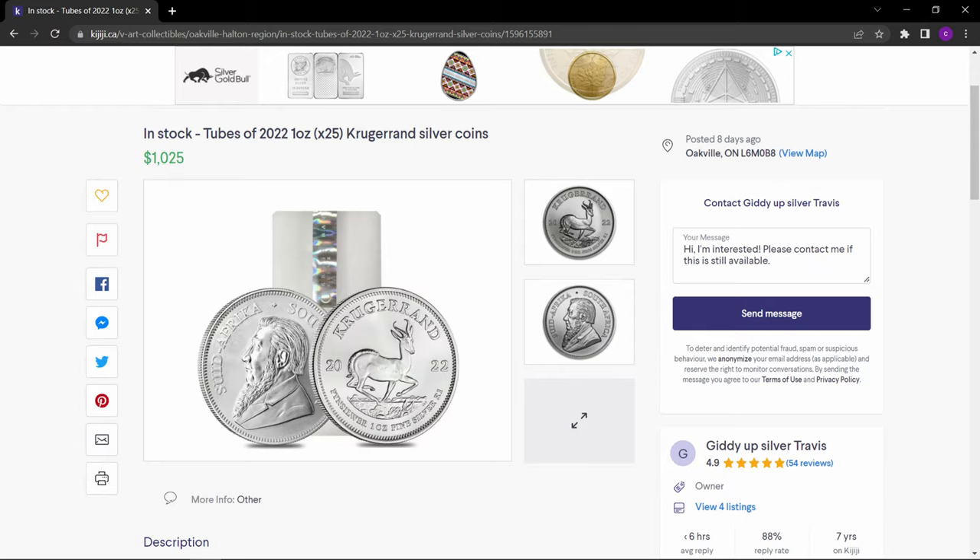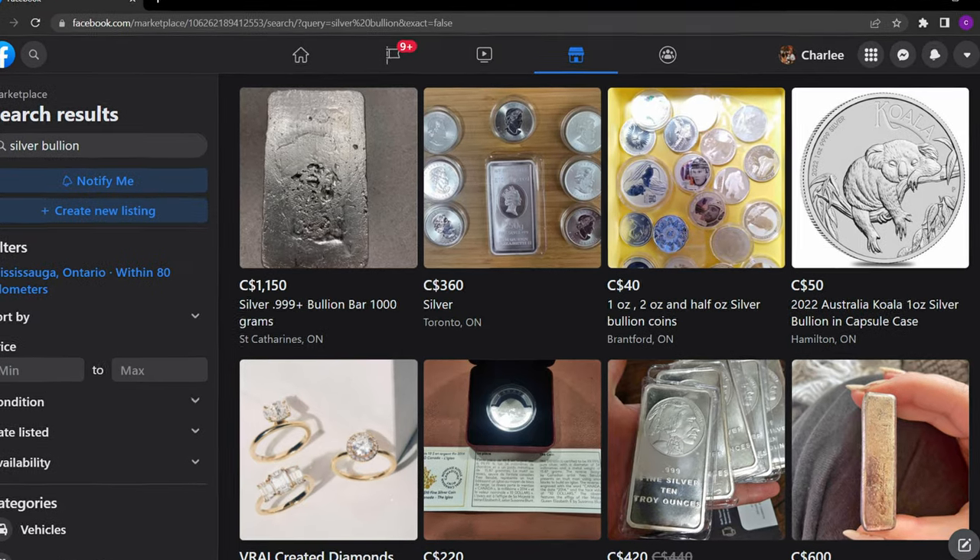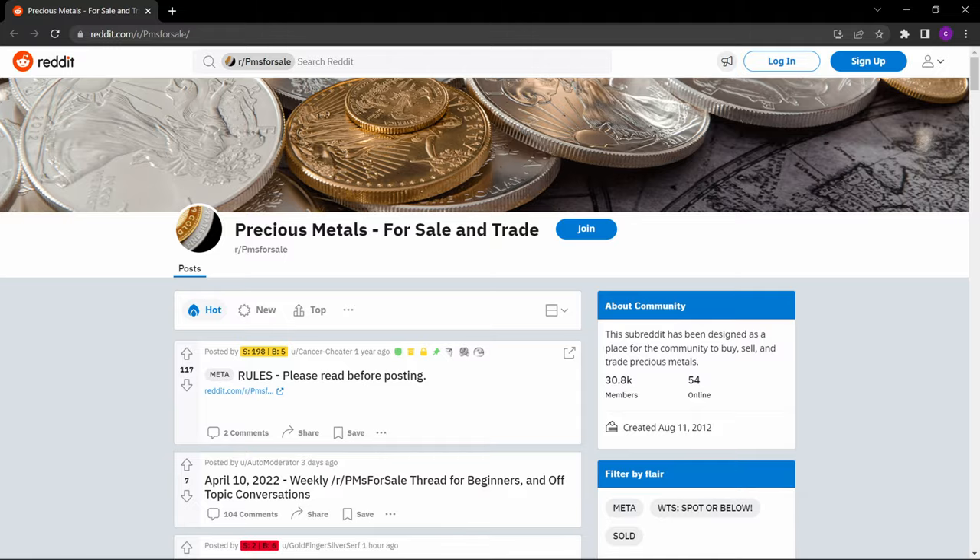Another option is to buy bullion through a private sale. These are harder to come across but can offer some of the best deals and keep your purchase private. You might find a private sale through local classified ads like Kijiji or Facebook Marketplace, or online platforms like Reddit or Discord. The disadvantage is a higher risk of being scammed — what you purchase might be fake, or you might get robbed.